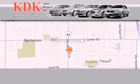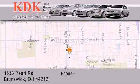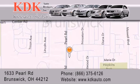Thank you for considering KDK Auto Brokers in Brunswick, Ohio for your next pre-owned vehicle. For additional information please visit our website, give us a call, or stop by our dealership. We are conveniently located at 1633 Pearl Road, just one half mile south of Route 303, minutes off I-71. We look forward to serving you.